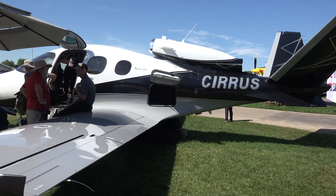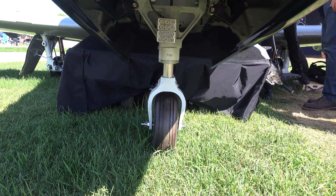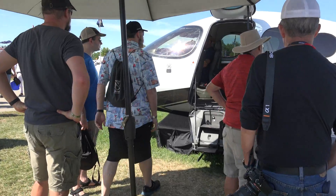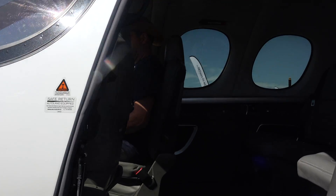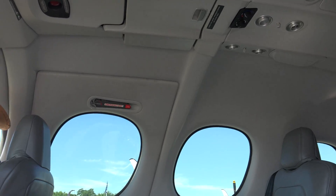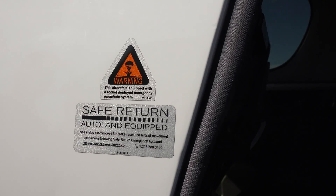We recently also added Safe Return, which is a system that will help if — heaven forbid — there were an issue with the pilot. Safe Return is a large red button, again centrally located so all occupants can access it. If you push that button the aircraft becomes an autonomous vehicle and will automatically find the nearest suitable airport based on weather, runway length, range, terrain, and various other factors. It will then land the aircraft itself, communicate with air traffic control, operate the flaps and the gear and the throttle, and land the aircraft safely even if the pilot were incapacitated.